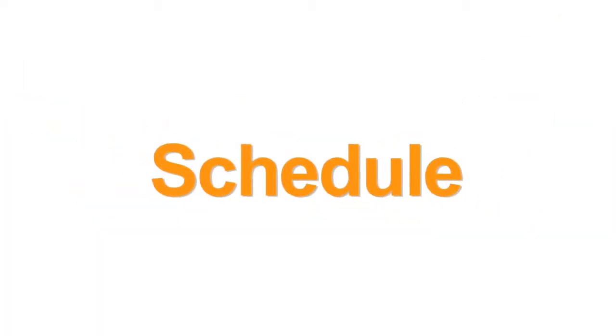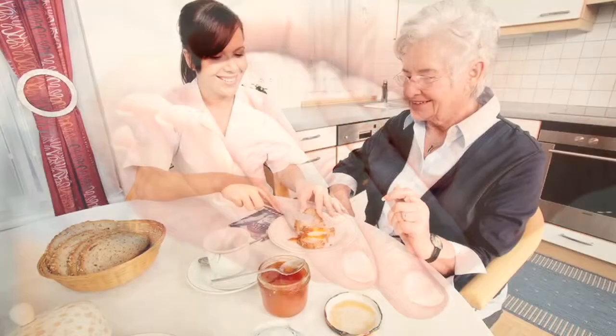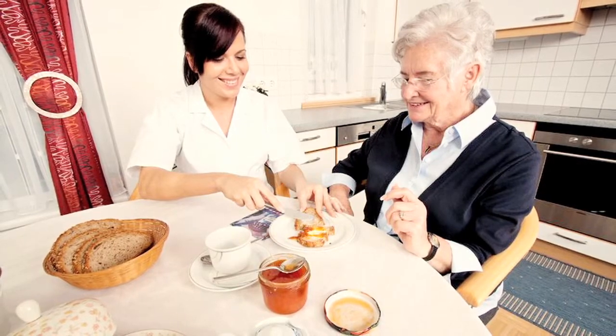Next, we schedule. We take the information from our detailed assessment, along with the level of dementia, and we create a personalized daily schedule.